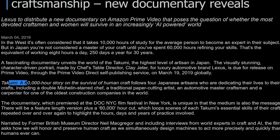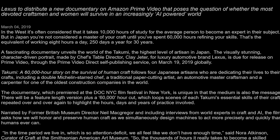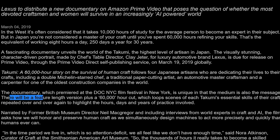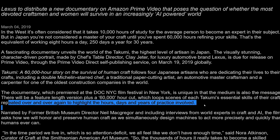I'm going to be covering that, by the way — super excited. Takumi: a 60,000-hour story of the survival of human craft follows four Japanese artisans who are dedicating their lives to their crafts, including a double Michelin-starred chef, a traditional paper-cutting artist, an automotive master craftsman, and a carpenter for one of the world's oldest construction companies. The documentary, which premiered at the DOC NYC Film Festival in New York, is unique in that the medium is also the message. There will be a feature-length version plus a 60,000-hour cut which loops scenes of each Takumi's essential skills repeated over and over again to highlight the hours, days, and years of practice involved.